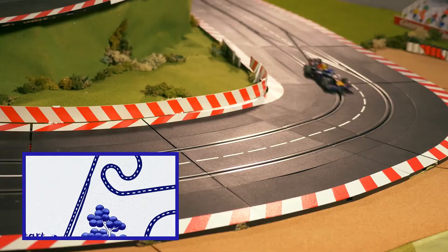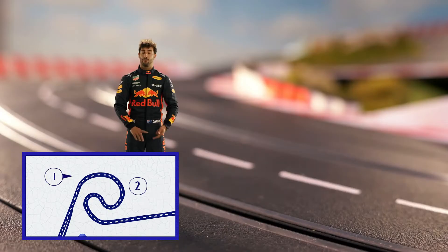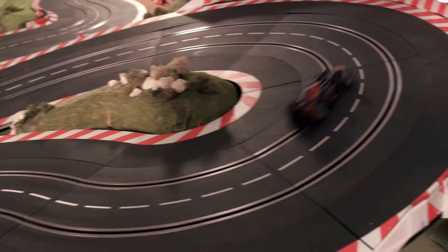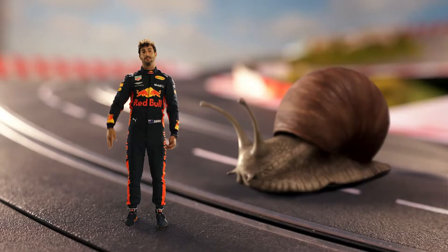Turn one, two, three — a good place for overtaking, but a very unusual shaped corner. It climbs uphill, a very, very long right which keeps tightening, and then it drops downhill. Got a lot in one, very technical corner.